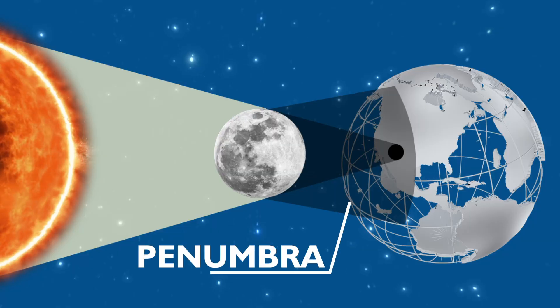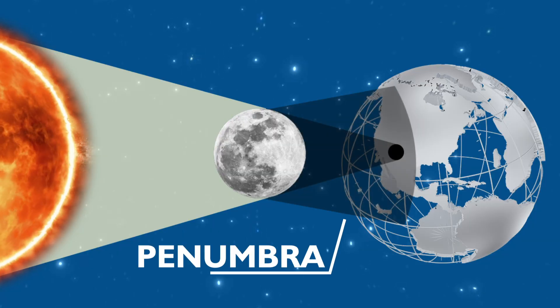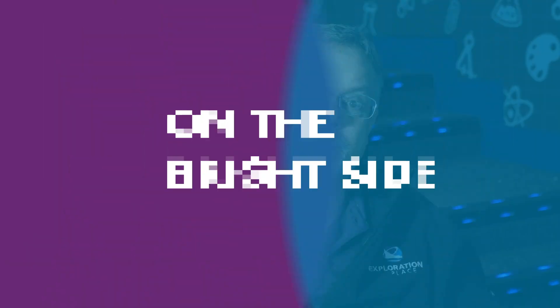The penumbra is the part of the shadow that stretches out further — it's wider. And if you happen to live within the penumbral shadow, you're going to experience a partial solar eclipse.